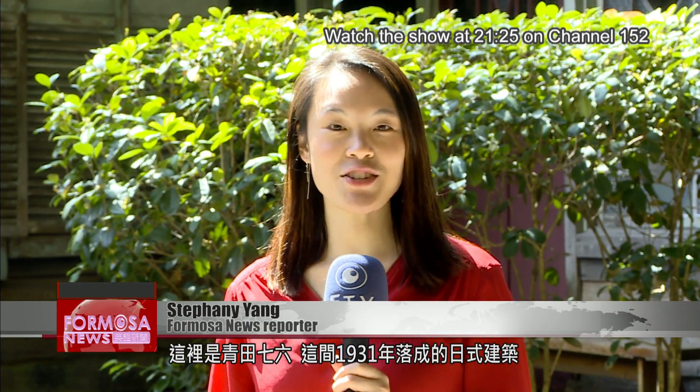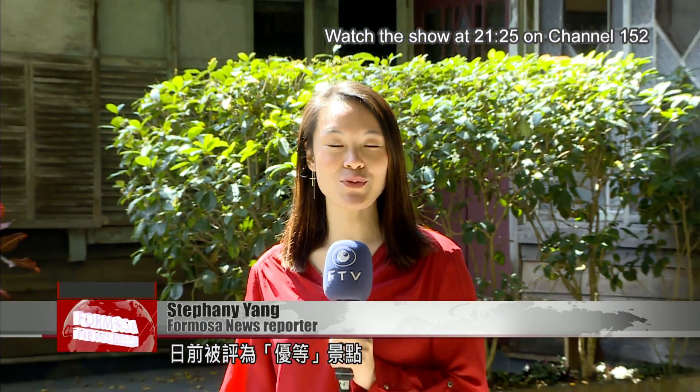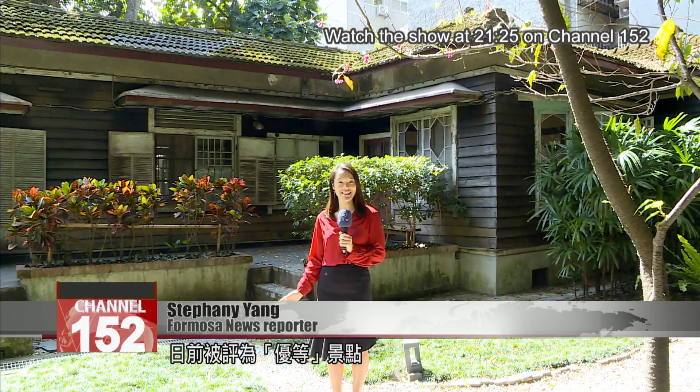We're currently at Ching Chan 76, a Japanese-style residence built in 1931. Ching Chan 76 was recently awarded as one of the top scenic spots in Taipei.